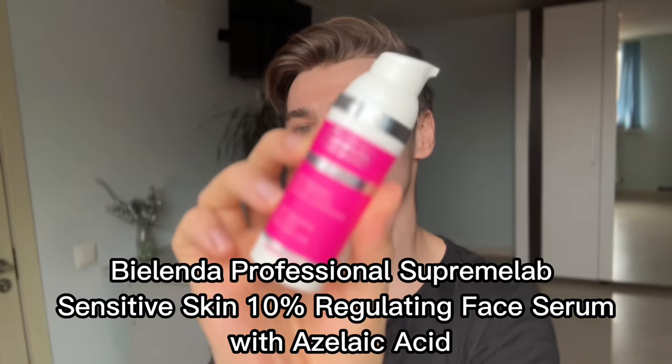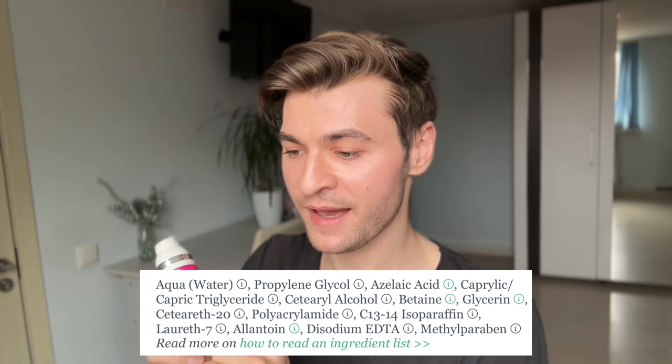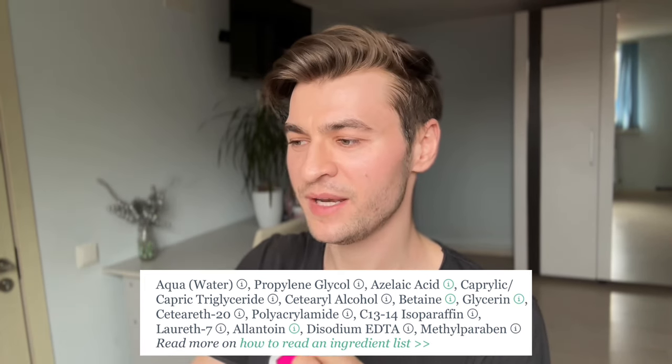That said, I did try some very good serums. First is this Bielenda — another Polish brand — 10% Azelaic Acid Serum. Again, very cost-effective at around $12 for 50ml. It's not fungal acne-safe since it has cetearyl alcohol, but that's one of the least triggering ingredients, and the azelaic acid itself is antifungal, so it kind of counteracts that concern. It didn't trigger my fungal acne.